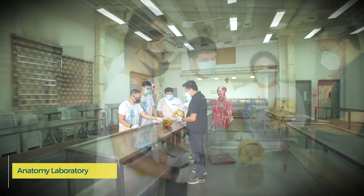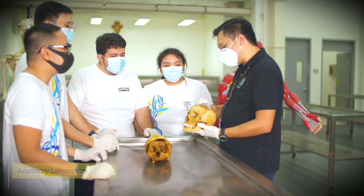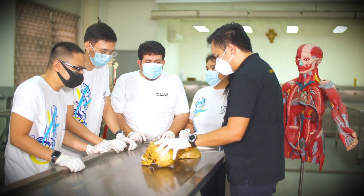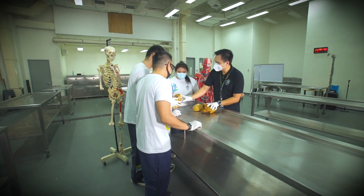Located on the first floor of the central laboratory, the anatomy laboratory allows first-year students to have a hands-on dissection of cadavers in preparation for their practical exams. Human anatomy models and virtual applications are also integrated into the teaching and learning activities of the students.